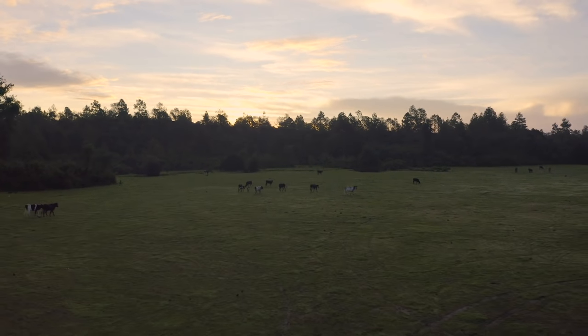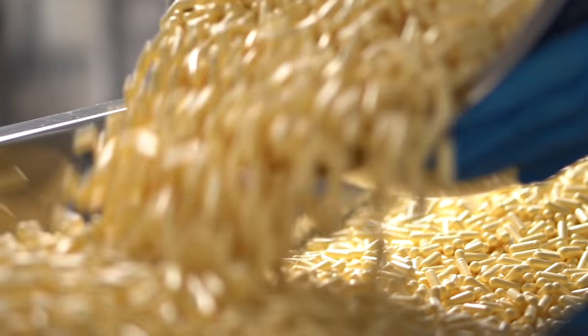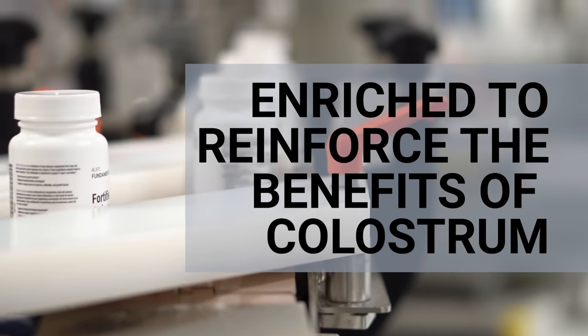This bovine-sourced colostrum formula supports your immune system and other body systems the way nature intended. While other colostrum products exist on the market, 4Life Fortified Colostrum is enriched to reinforce the benefits of colostrum.